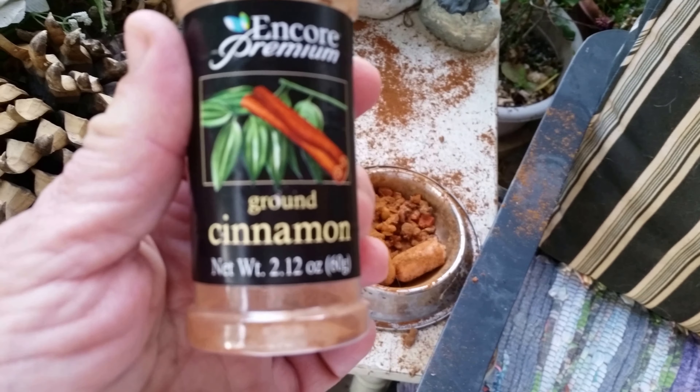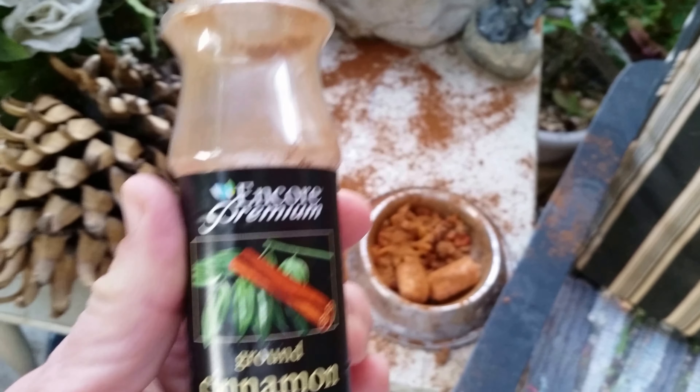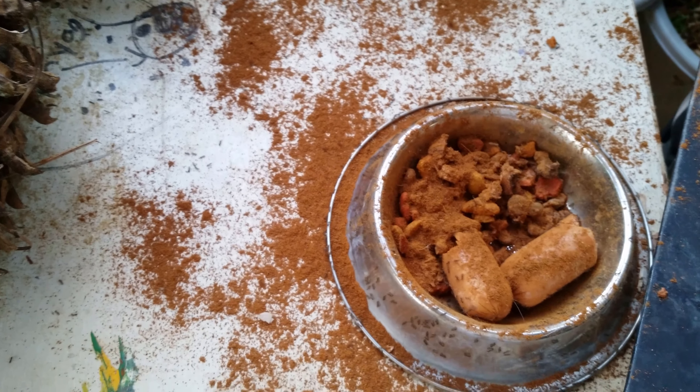It works really well — ants just don't like it. I just came across it one day when I started sprinkling stuff around. As you can see, they're on their way and gone. There's your tip for today, folks. Take care and have a wonderful day.